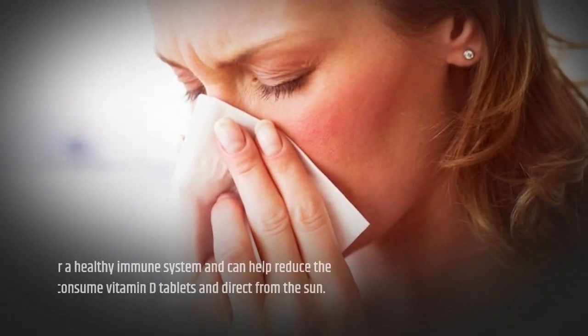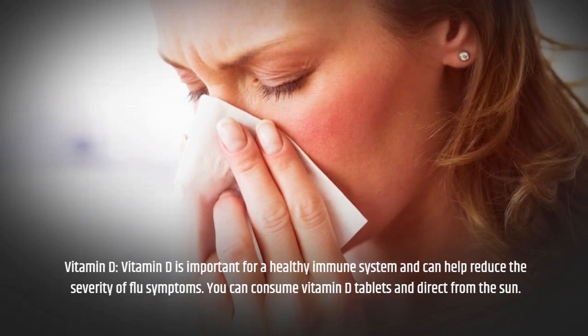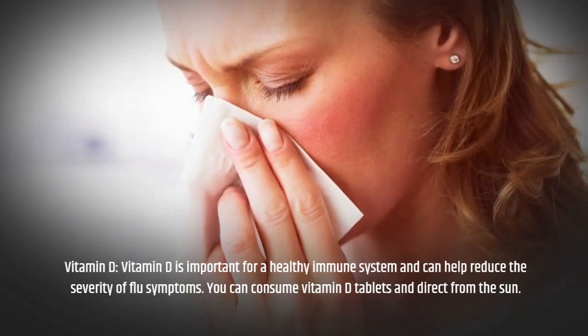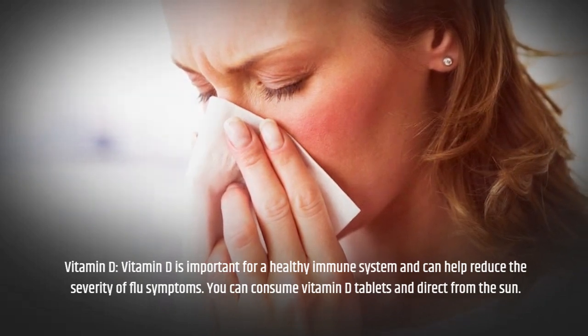Vitamin D is important for a healthy immune system and can help reduce the severity of flu symptoms. You can consume vitamin D tablets or get it directly from the sun.